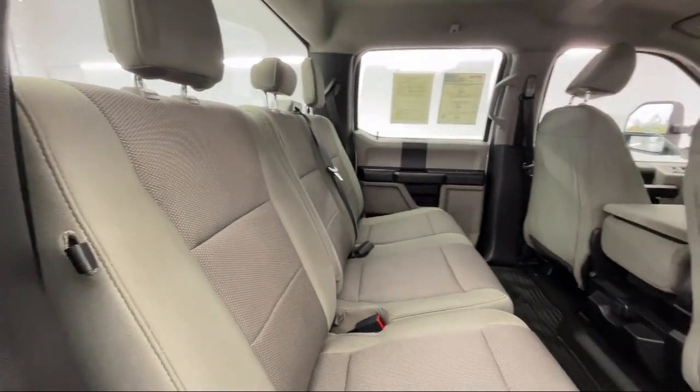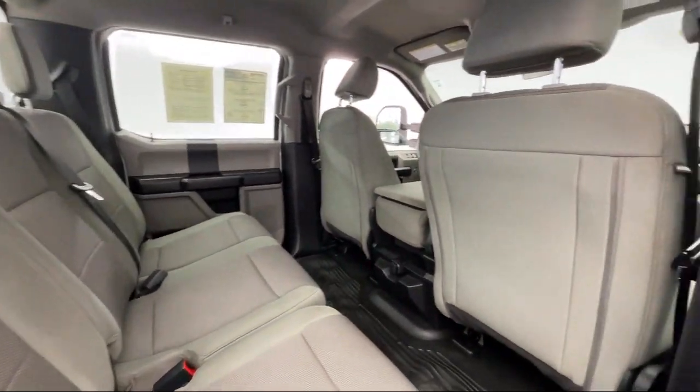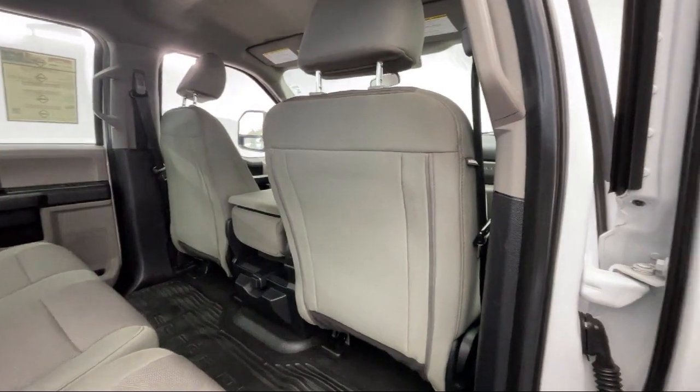Additional features include Steering Wheel Controls and a Passenger Airbag, and it has less than 35,000 miles on the odometer.